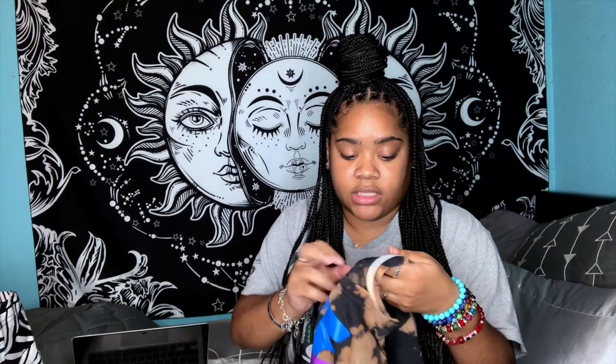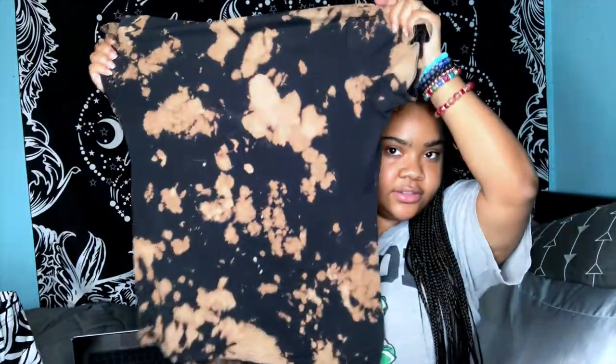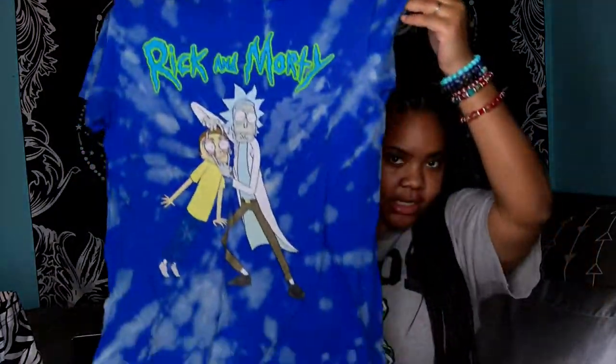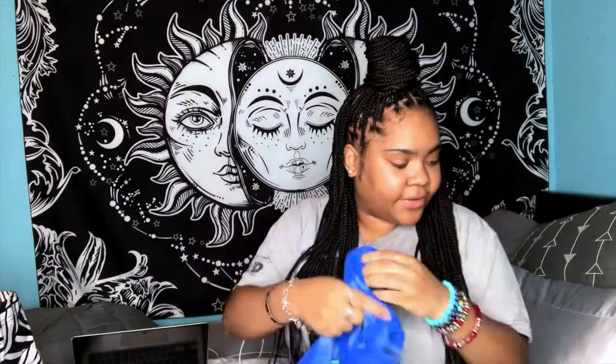The next one is this Steelers long sleeve — love this one as well, size extra large, here's the back. Then we have this Nike 'Just Do It,' I want to say this is a women's extra large — love the way this one came out. And this one is Rick and Morty, super dope, size medium, here's the back. Those are the ones that are already listed.